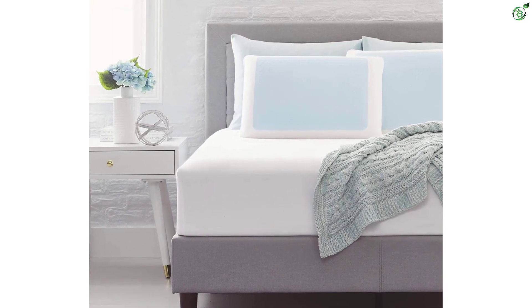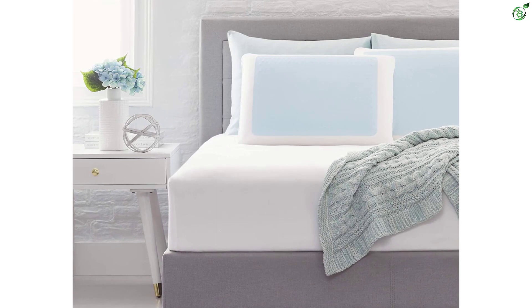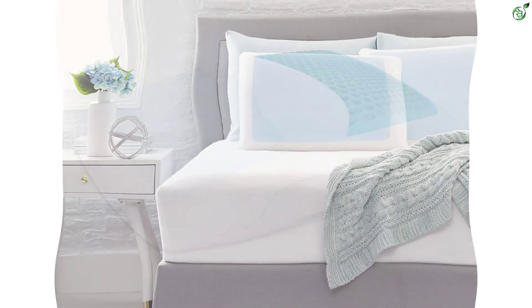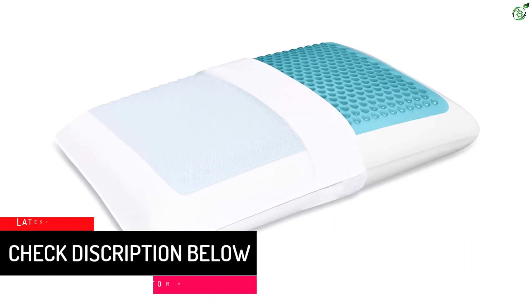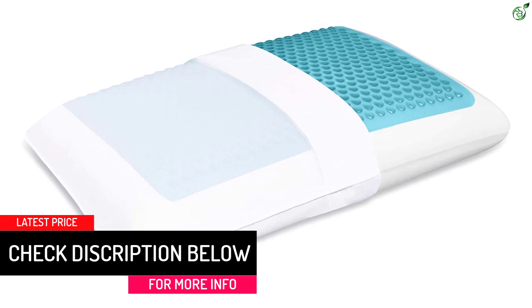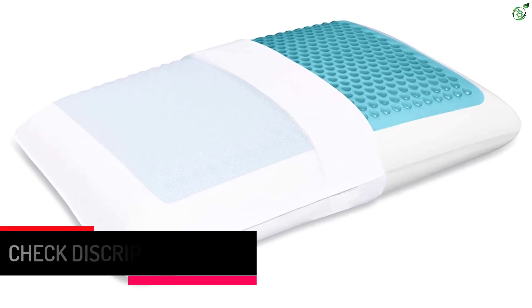Keep It Cool's soothing gel layer provides a refreshing cool-to-the-touch sensation and increased support. The Relax and Restore dimensional design promotes restorative relief and relaxation. Custom Comfort Premium Memory Foam responds and adapts to your unique shape for personalized comfort.